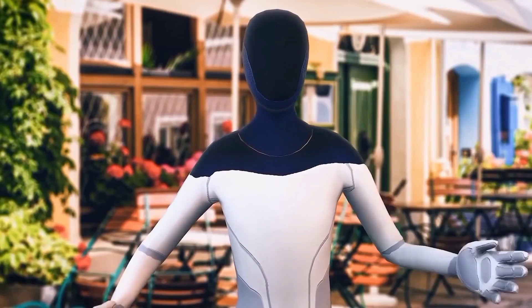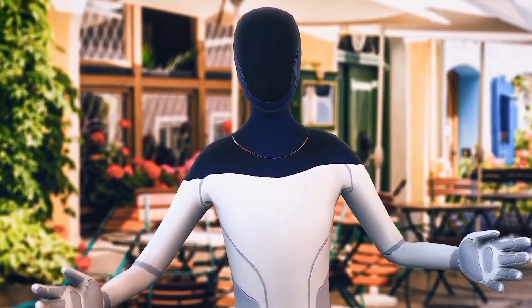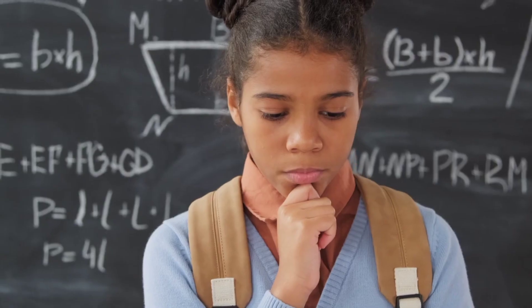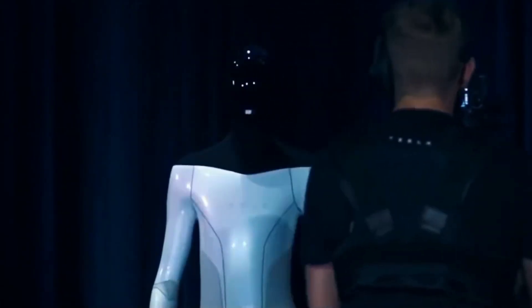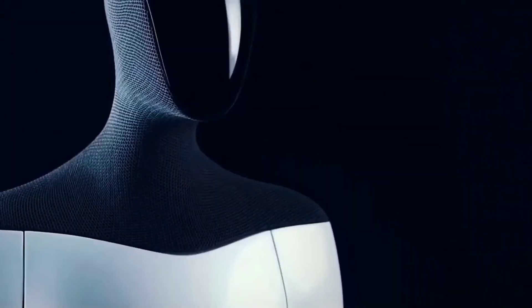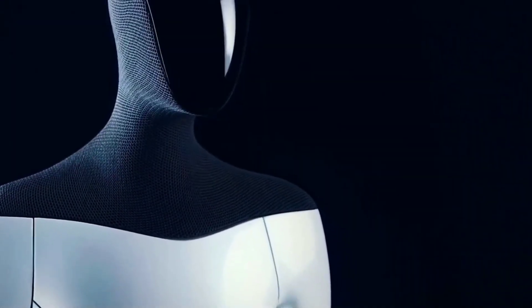The world-renowned business magnate and CEO of multiple companies, Elon Musk's upcoming venture is in the form of a human-looking robot. But what can we expect from this humanoid robot, and will it really be what they are claiming it to be? Keep watching the video as we look at all aspects of Tesla's newest product, the Teslabot.